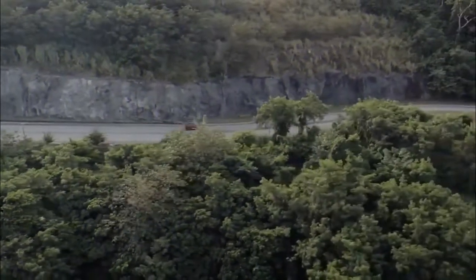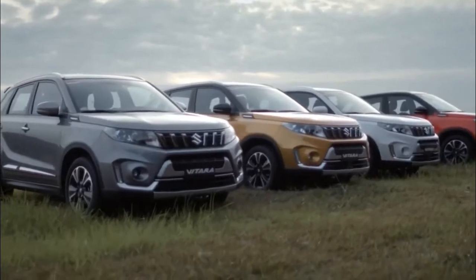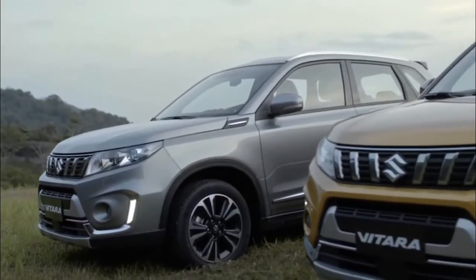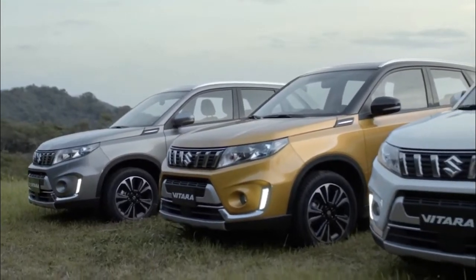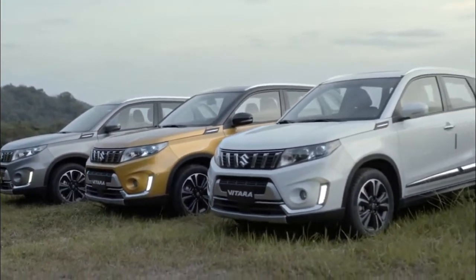The LED lights are set in slanted niches on either side of the fog lights, emphasizing the SUV's width. Other design elements, such as the faux vents on the hood's edge and muscle lines running under the doors behind the rear wheels, increase the car's sense of athleticism.